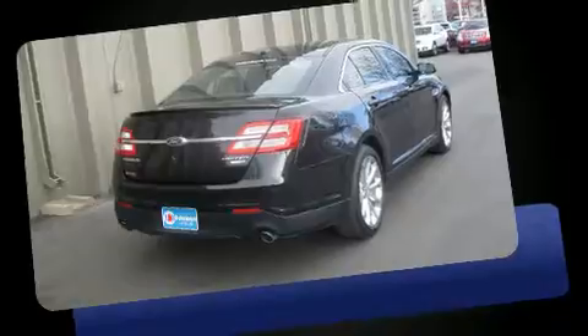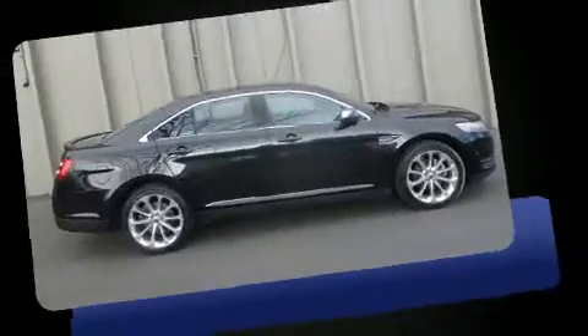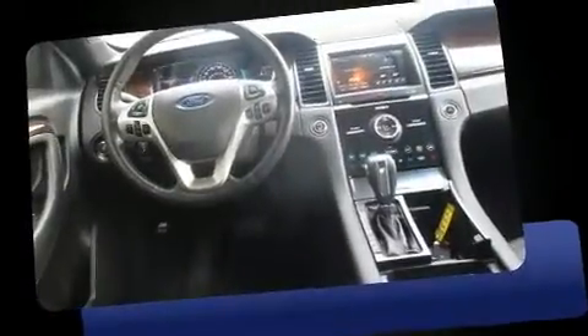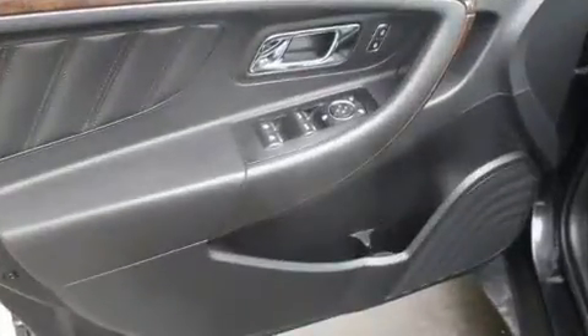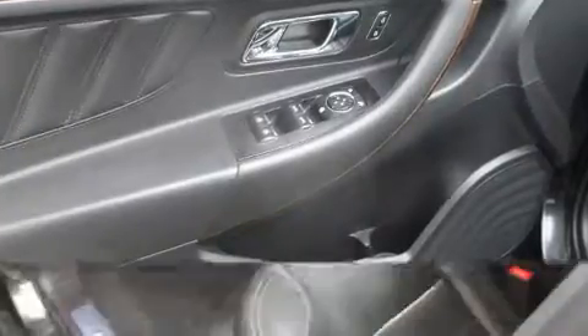All of the premium features expected of a Ford are offered, including delay-off headlights, front and rear reading lights, one-touch window functionality, heated door mirrors, and power windows. Features such as automatic climate control and leather upholstery prove that economical transportation does not need to be sparsely equipped.